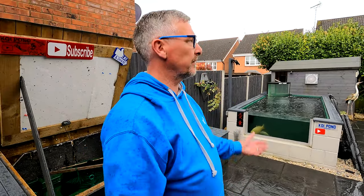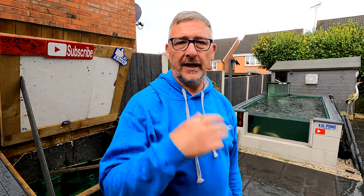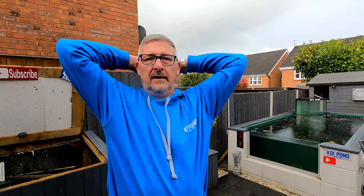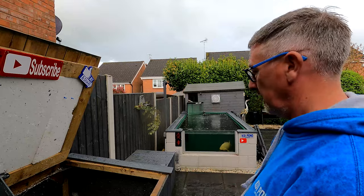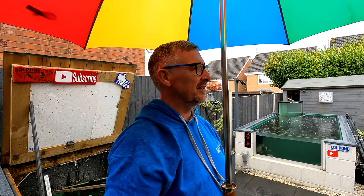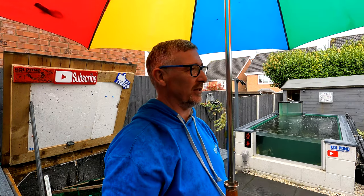So this week's video... hang on, it's raining. So this week's video... hang on, cut, cut, cut. It's raining again. So this week's video... I can't do an umbrella. This is just ridiculous. Where's my umbrella holder?